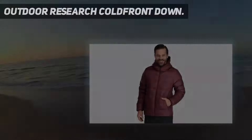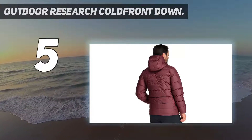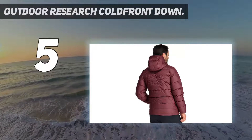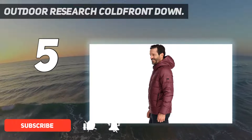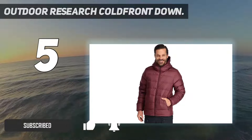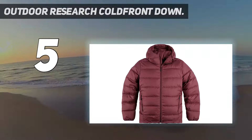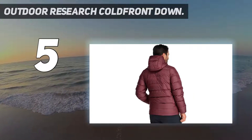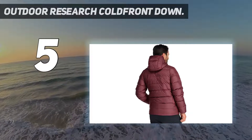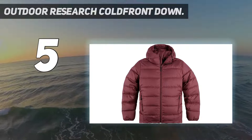Starting at number 5: the Outdoor Research Cold Front Down. Outdoor Research jackets aren't always the highest quality or most technical on the market, but they are some of the best values. The new Cold Front Down Hoodie carries the torch at $229 — a considerable step down in price from the more premium options on this list, but doesn't fall too far behind in terms of performance. Warmth is quite impressive with 5.3 ounces of 700 fill down.